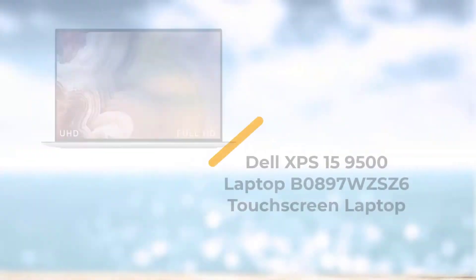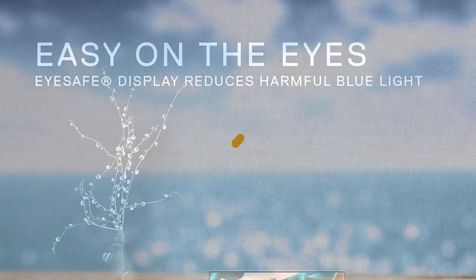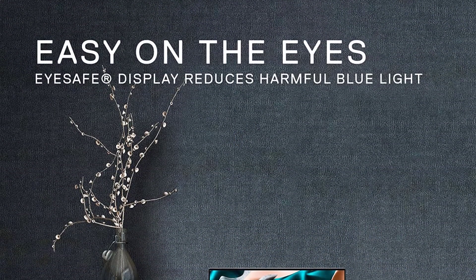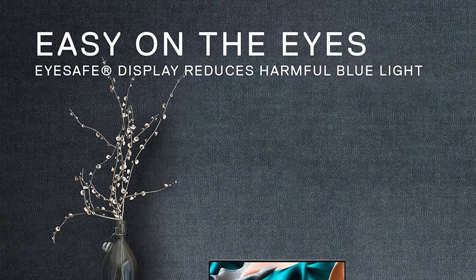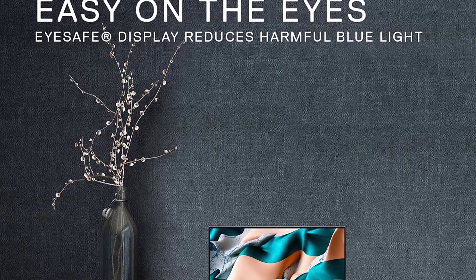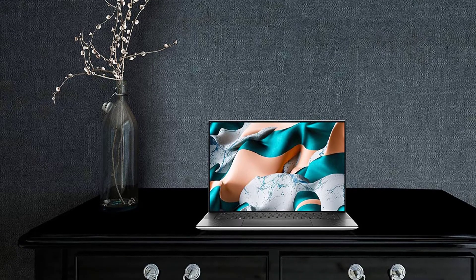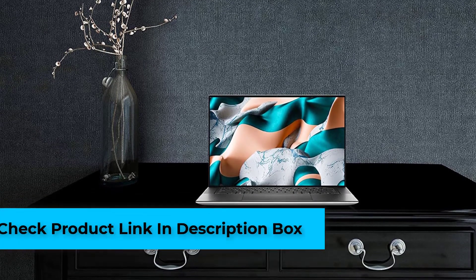Number 5: Dell XPS 15 9500 Touchscreen Laptop. The Dell XPS 15 9500 is a powerful laptop with engaging visuals. It is equipped with anti-reflective AR technology and NVIDIA GeForce GTX 1650 Ti Max-Q, which is specially made for graphics and localized processing.